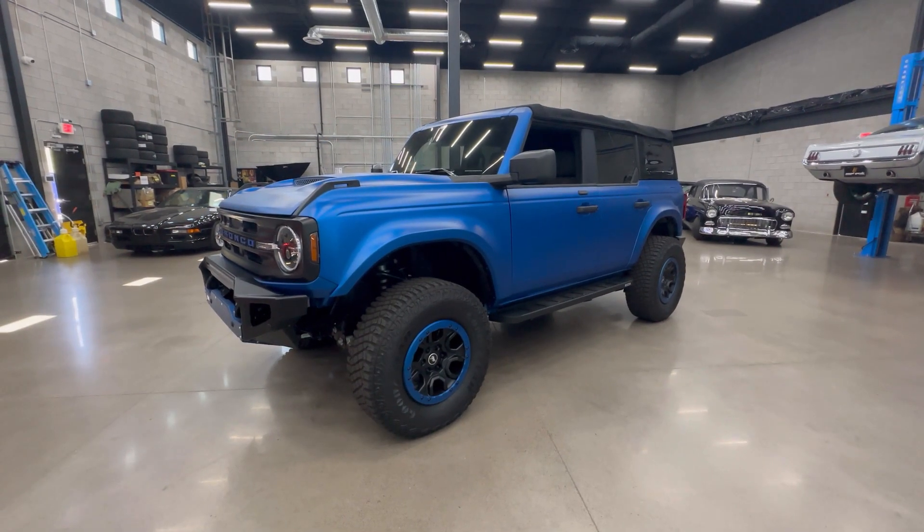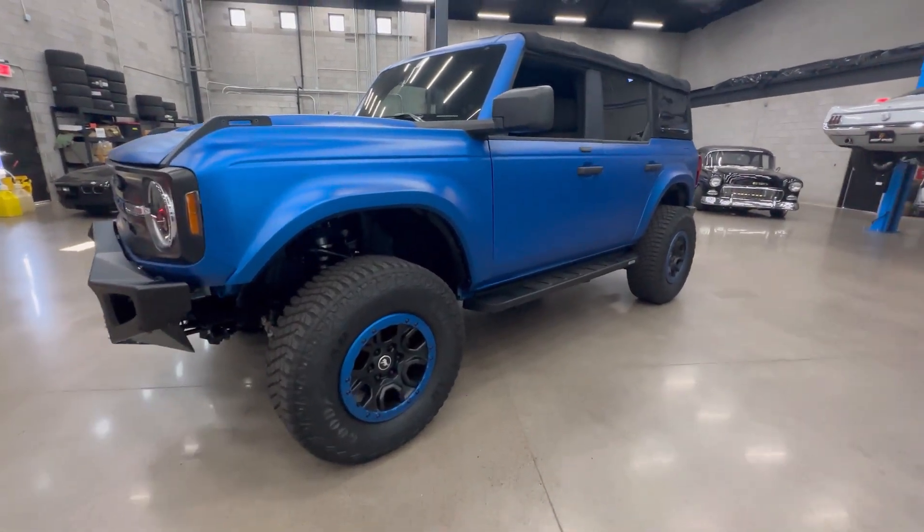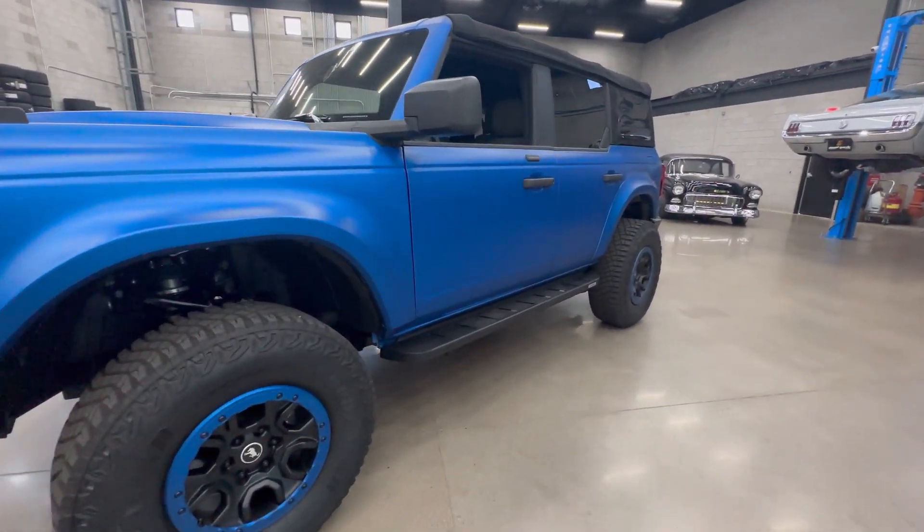Hey guys, this is Alex here with 911R and EvonKard. I want to do a quick walk-around video showcasing some of the cool features and customization that's been done to this Bronco.